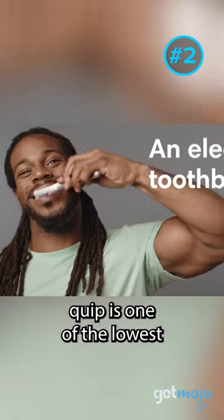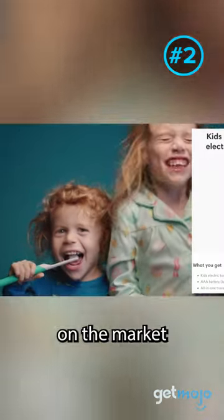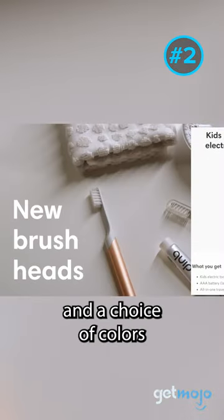Quip is one of the lowest-cost, most convenient electric toothbrushes on the market. It also comes in a kid's version and a choice of colors.